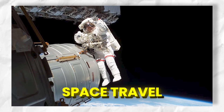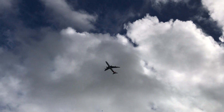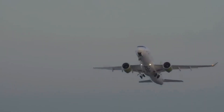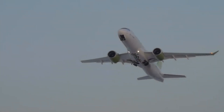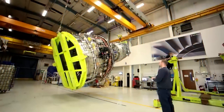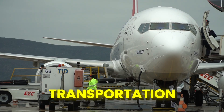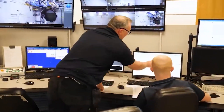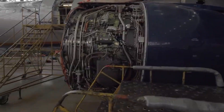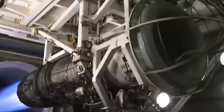Electric plasma jet engines have the potential to significantly reduce the environmental impact of aviation and space travel. By using electricity to create ionized plasma for propulsion, these engines eliminate the need for fossil fuels, avoiding the release of harmful greenhouse gases. Hydrogen power, particularly when produced using renewable energy sources, offers a green and sustainable solution for transportation. Hydrogen combustion only produces water vapor, making it an emission-free option. However, the production, transportation, and storage of hydrogen can still involve environmental impacts if not done sustainably, and if hydrogen is sourced from non-renewable energy, the overall environmental benefits may be diminished.